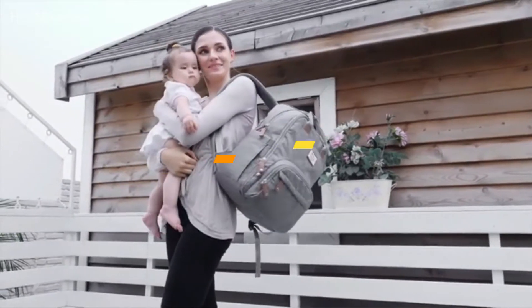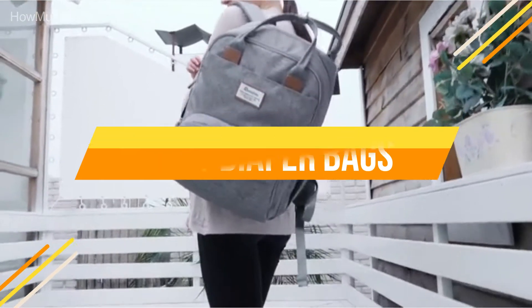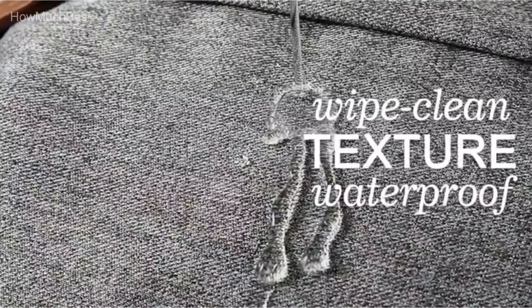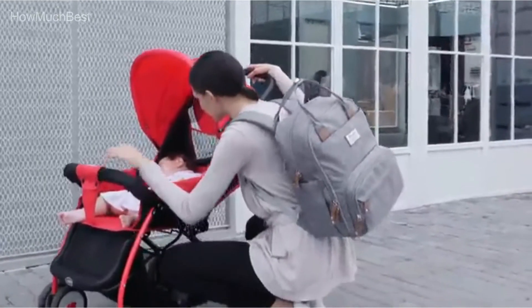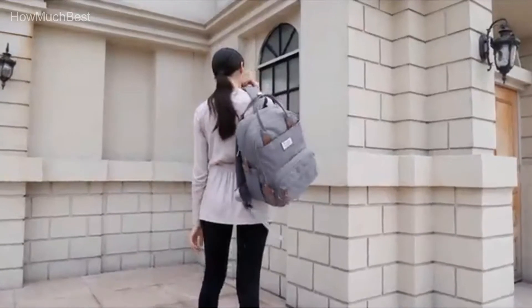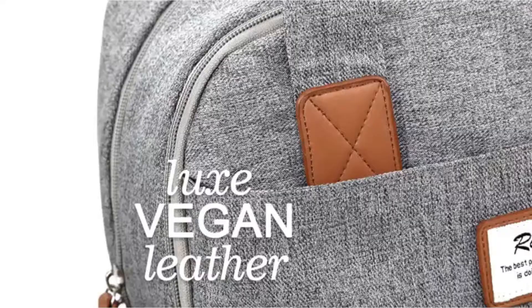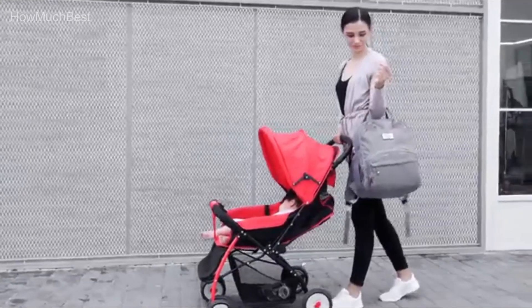In this video, we are going to show you the top 5 best diaper bags in the marketplace. We have selected them based on their quality, performance, and price. We've done sufficient research to find them. If you are trying to find out which diaper bag is the best, this is the video for you. Stay with the video till the end — after watching, you can simply pick the right one.